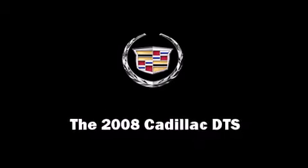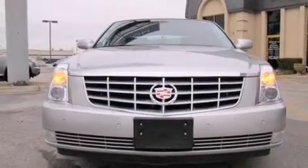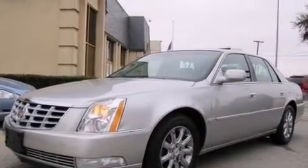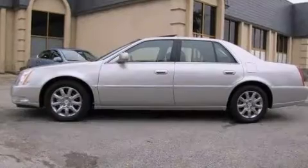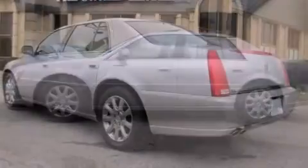Climb inside the 2008 Cadillac DTS. This four-door sedan still has fewer than 40,000 miles. Under the hood, you'll find an eight-cylinder engine with more than 250 horsepower, providing a smooth and predictable driving experience.